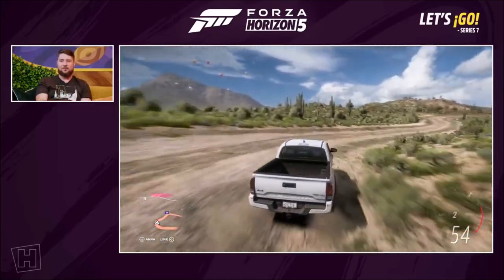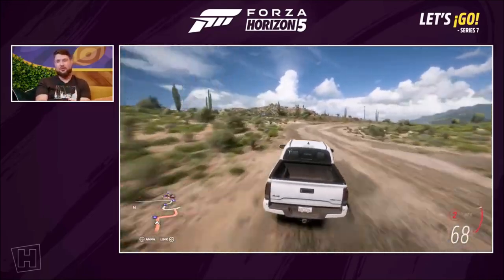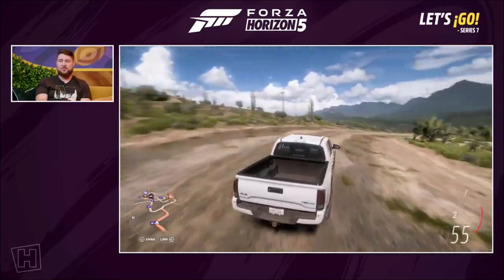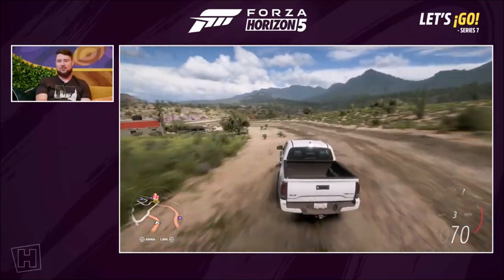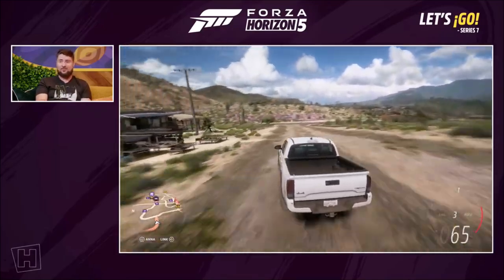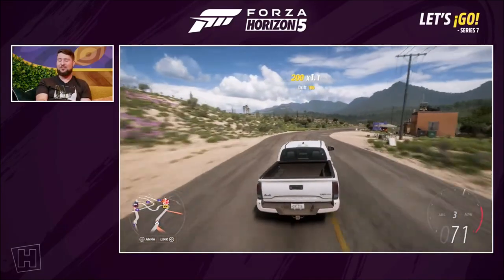So earlier, the SVT Lightning was very much built as a performance on-road truck. This is going the other way — it's still fast, but built to be incredible off-road. It comes standard with Fox internal bypass shocks, which are amazing. Internal bypass — things I dream about.